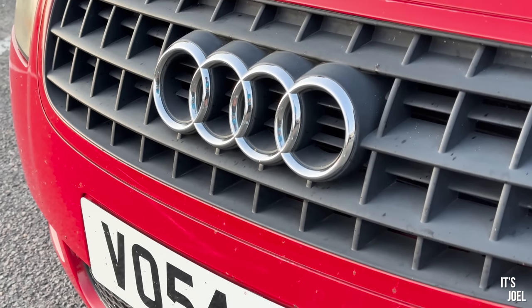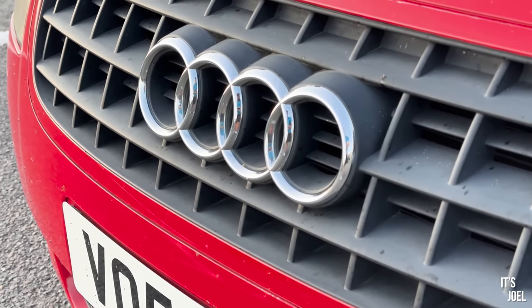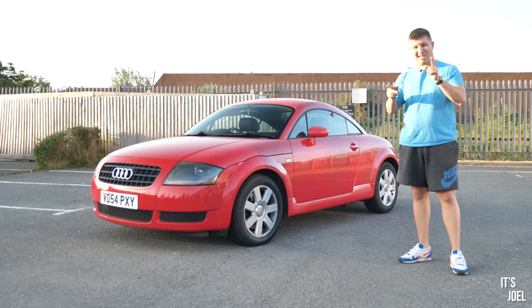Well hello everybody and welcome back to the channel and to my beloved very cheap copar Audi TT. Today, as you can see from the title, we're going to be showing five things that I bet you didn't know about these Mark 1 TTs.